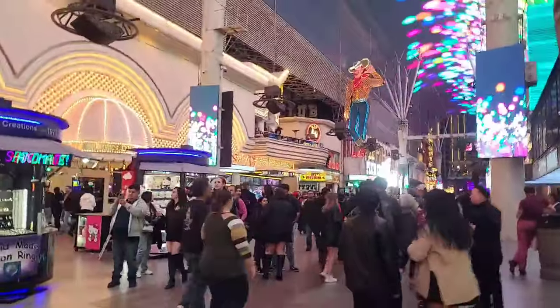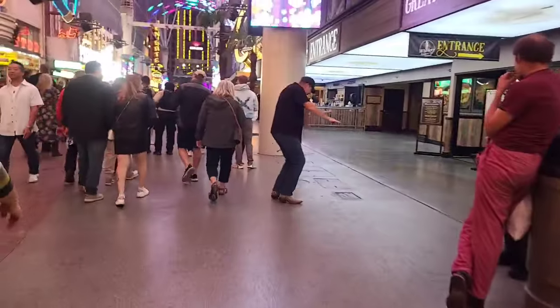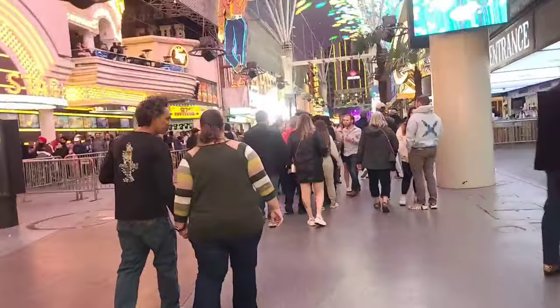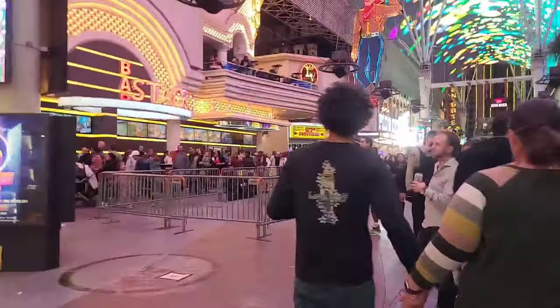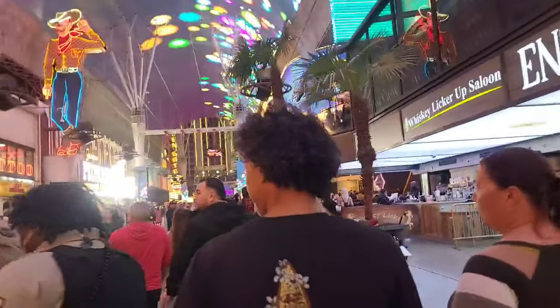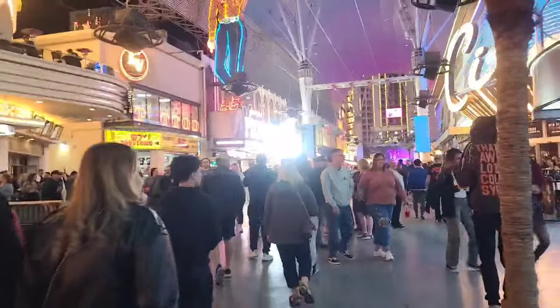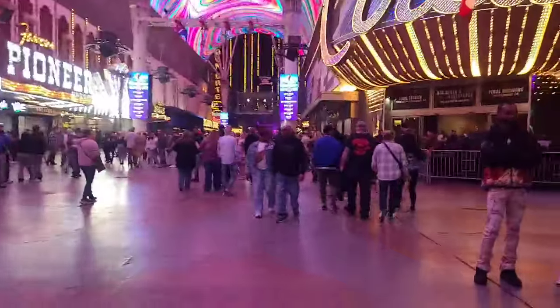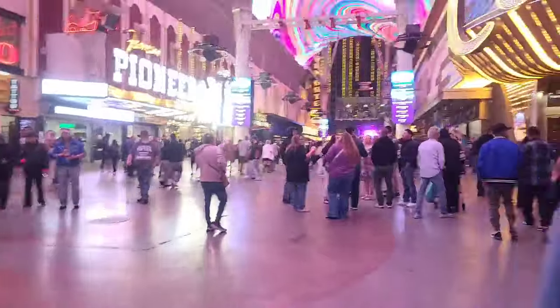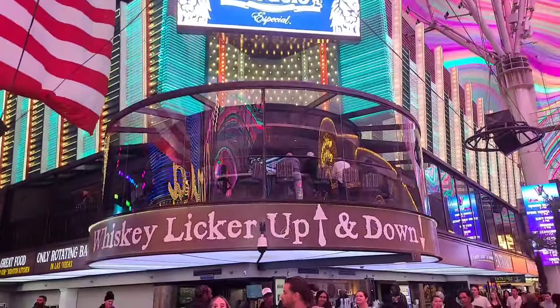Over here we've got Whiskey Licker Up and Down. They have an upstairs and a downstairs — the upstairs has that roundabout past this column. Stage 46 is over there on the left. That round protrusion up there is a rotating bar, and Binion's claims it's the only rotating bar in all of Las Vegas. It does rotate, which is pretty cool. When they have special events and concerts down here, they charge a premium — two drink minimum, that sort of thing — so it tends to be a little pricey.